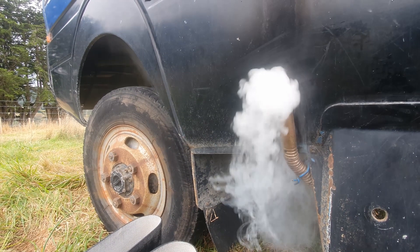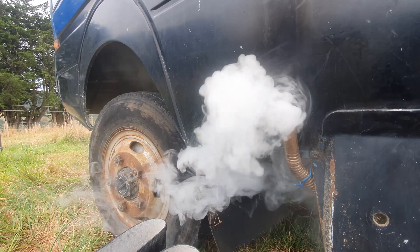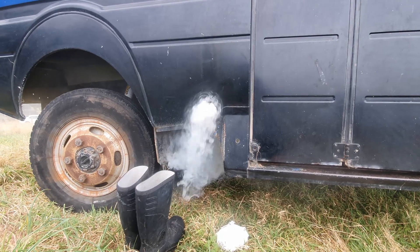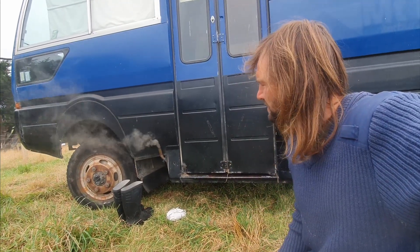White smoke is a sign of poor combustion. It is actually unburnt diesel vapor, and is formed in the presence of diesel and heat, but in the absence of adequate air flow. I've actually used a piece of duct tape to cause this heater to smoke, demonstrating this very principle.